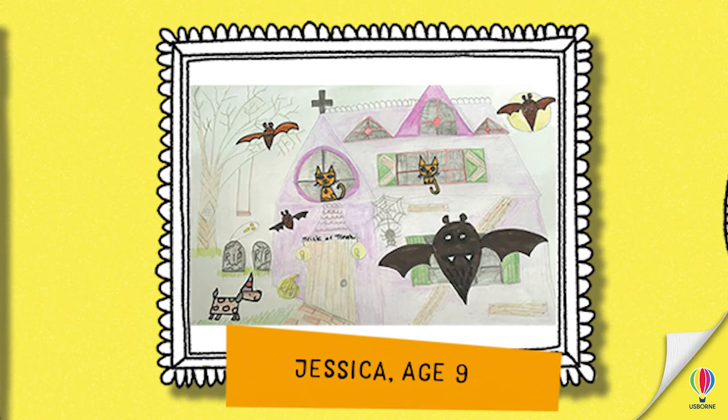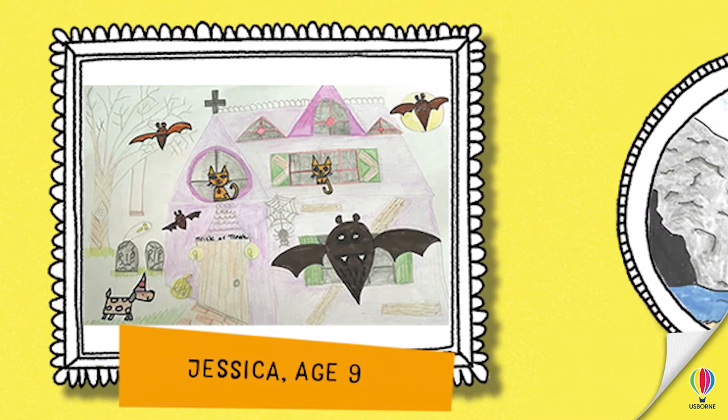We've got a lovely one from Jessica. Jessica's drawn a very cool house with lots of spooky things in it. She's used lots of spooky colours as well — nice purple and green. Have you noticed a little dog in the corner? A party dog! Maybe he's going to a Halloween party. It does look like a haunted house, so he might have a shock when he gets there. You can really notice how hard she tried with the bats — there's a massive bat at the front and lots flying around. There's two cats as well. Well done, Jessica!